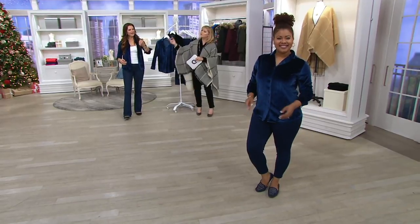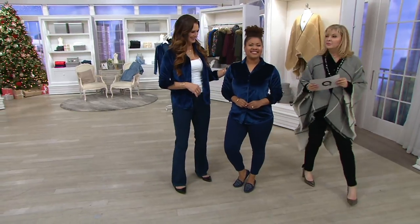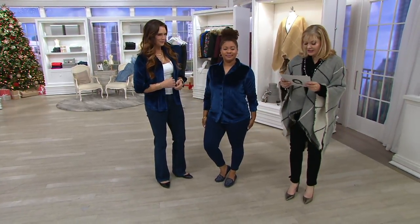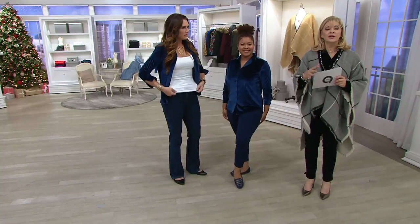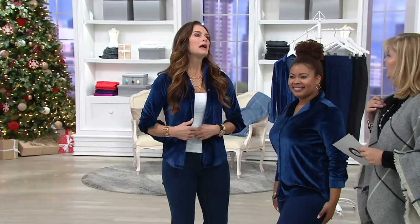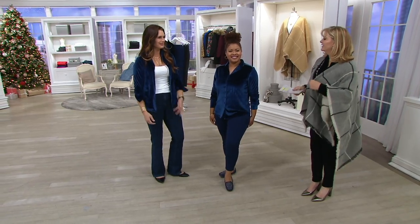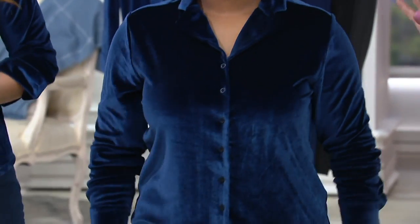Let's go to Talia first. Talia is our five-two-and-a-half, wearing a medium. This runs extra-extra-small through 3X. I'm wearing an extra small — I don't usually, but I wanted to put this color on and didn't have it in my size, so I'm wearing it over a t-shirt. It's a completely different look but it looks nice as a jacket.